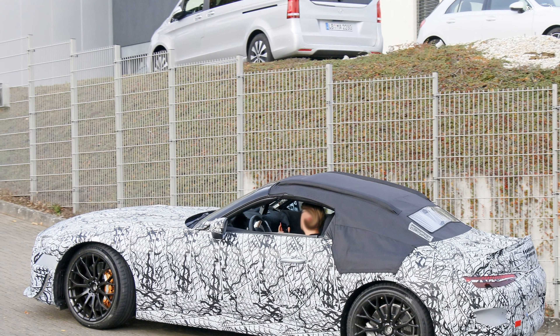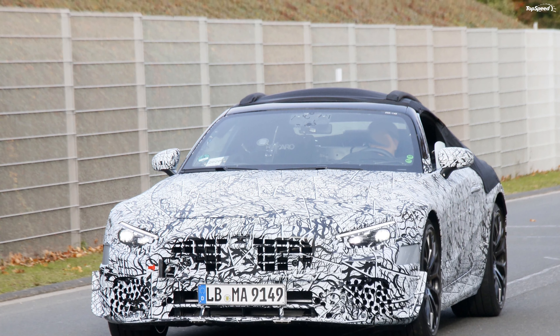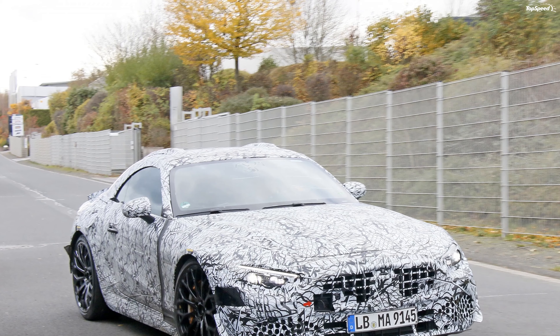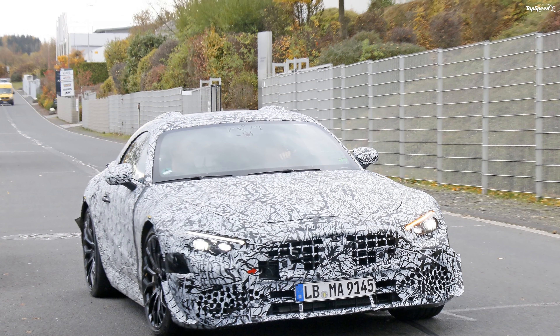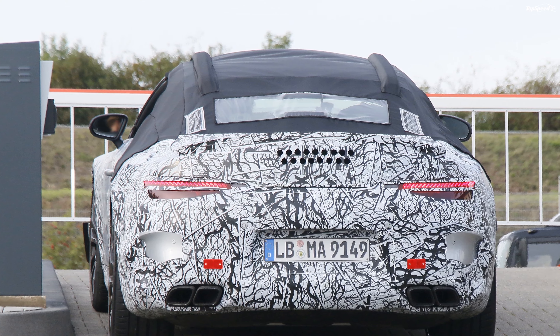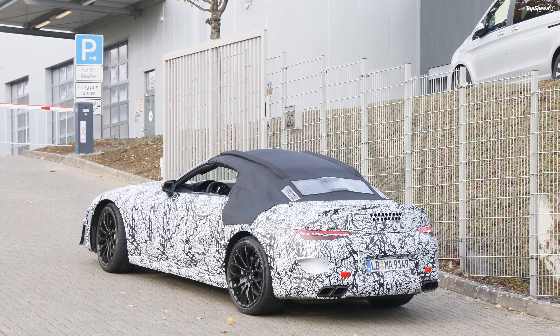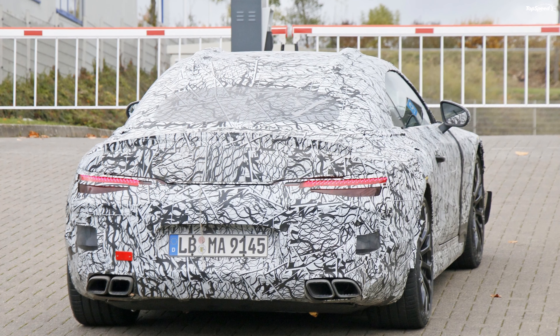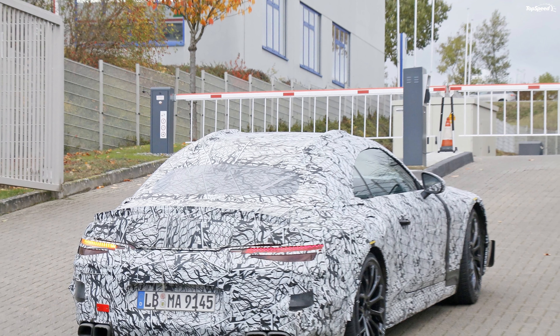One of the prototypes appears to sport a fabric roof. The SL has been featuring a retractable hard top since the 1990s, but this may change for the new generation. It's unlikely for Mercedes-Benz to offer both tops, so be prepared for a soft roof if you want an SL in the future. Mercedes' choice is probably related to weight saving, as a soft top is notably lighter than a retractable hard top.